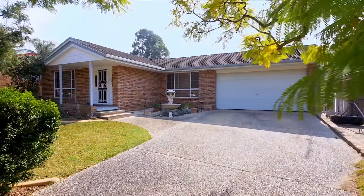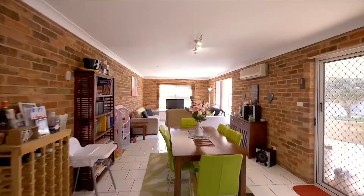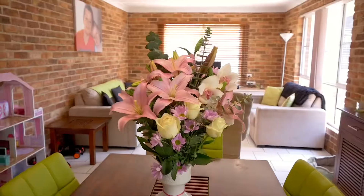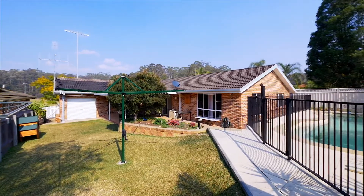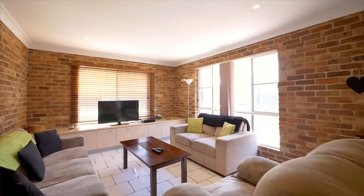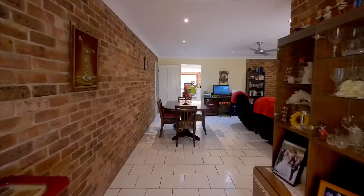Designed to embrace treasured family memories with multiple living zones throughout, this family home embraces all seasons. I'm Matt Miller and this is Ayla Bailey, and welcome to 21 Peppermint Crescent, Wauchope. North to rear with a generous 730 square meter block, perfectly utilised with a flexible family floor plan.